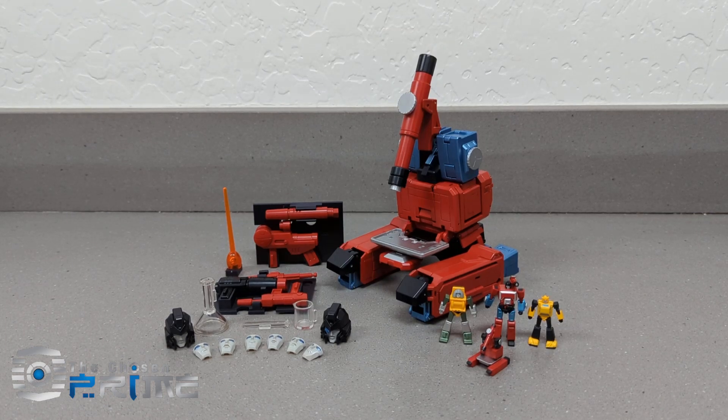Hey everybody, Brandon with The Chosen Prime here, and we are back on this Christmas Eve with a new video of X-Transbots Janssen. This is a pre-production copy, so I'm sure there will be some differences on the final version — they'll tighten up a few tolerances. Overall it feels very good for a pre-production copy. Thank you to everybody, hope you have a Merry Christmas and Happy New Year. We've got a ton of arrivals coming in over the next two weeks, so we may be a little behind on getting stuff out. Let's take a look at this guy.